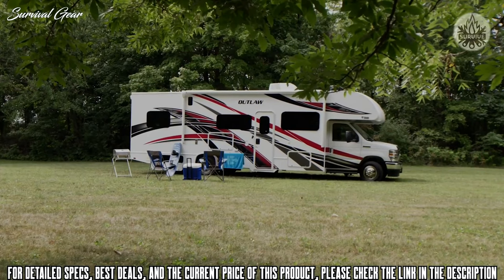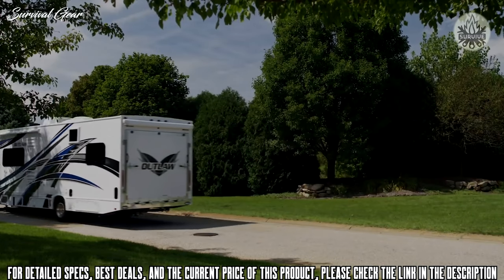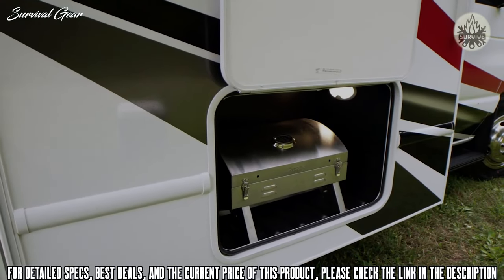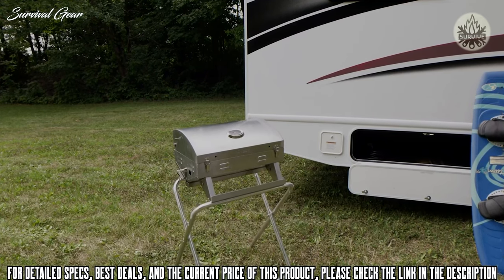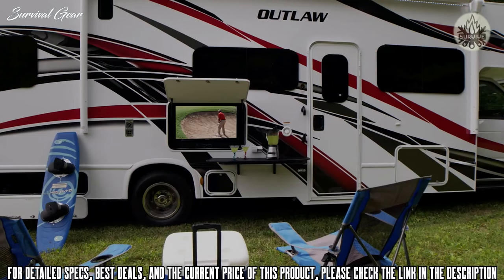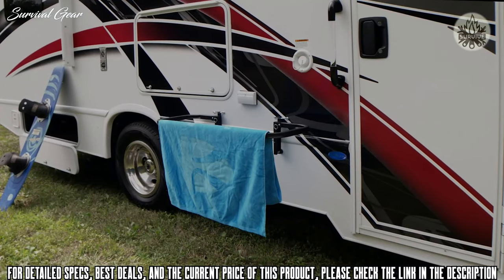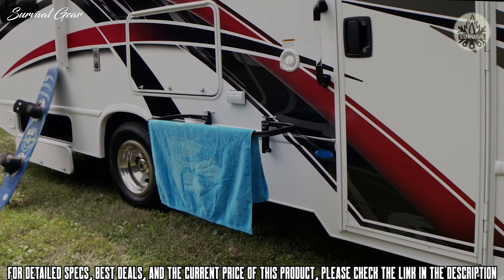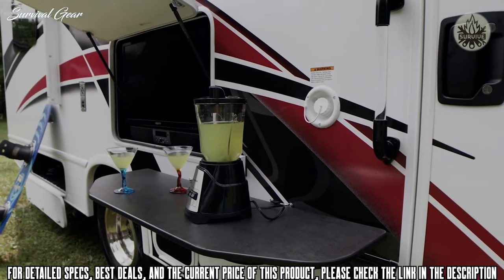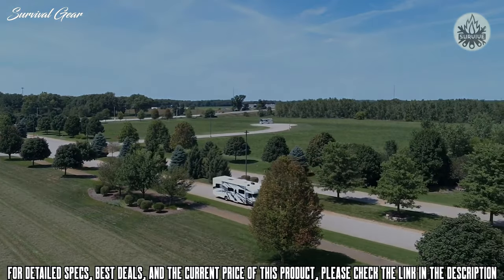The exterior shows off new colors — Nitro Red and Stealth Blue — both over bright white. The Roto-Cast storage bays give you room to bring outdoor essentials, and an exterior propane connection is great for outdoor meals. Take a break from the sun or rain under the power patio with LED lighting. The Outlaw also features an exterior TV with a Bluetooth soundbar. The garage table can be set up outside too. This is the 2021 Outlaw Class C Toy Hauler from Thor Motor Coach.